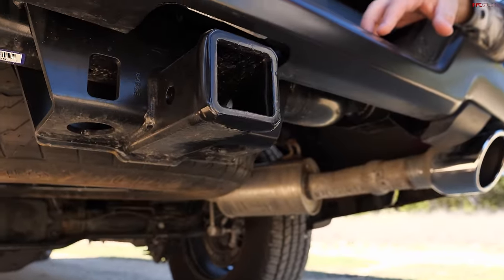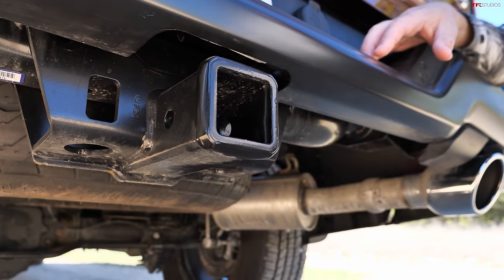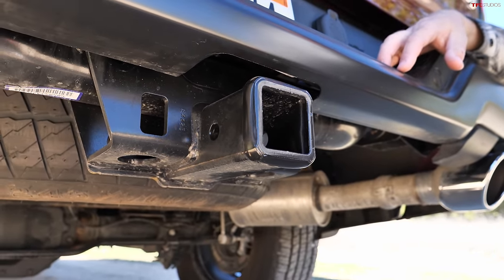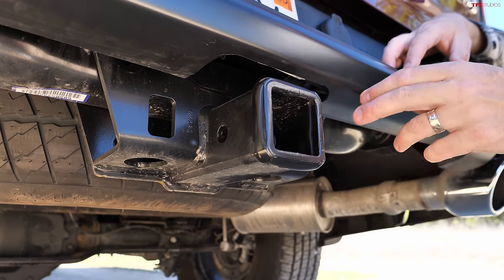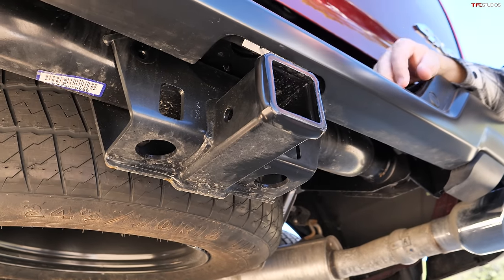However, it's not class-leading — GM's maximum tow ratings are around 13,400 pounds, and Ford is around 13,000 as well. RAM is not chasing maximum numbers here, but I think that's okay because most people will probably never pull 13,000 pounds with a half-ton.